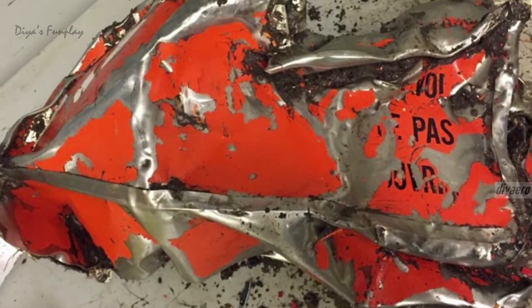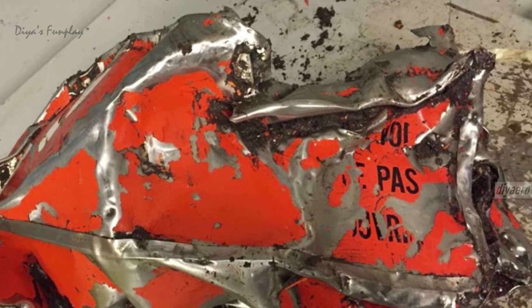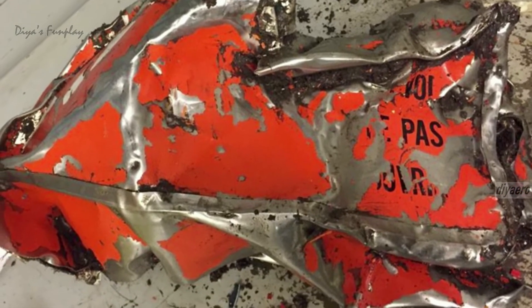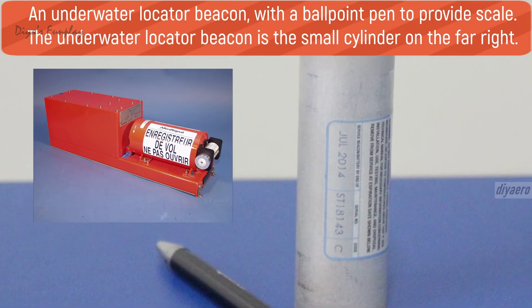The black box must be able to withstand an impact velocity of more than 300 miles per hour. It must also survive flames up to 2,000 degrees Fahrenheit for at least one hour. The beacon should be able to emit a signal once per second while submerged in 20,000 feet of salt water for at least 30 days.